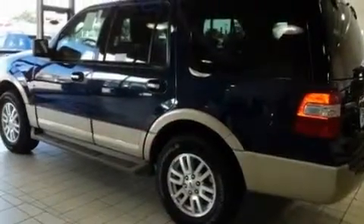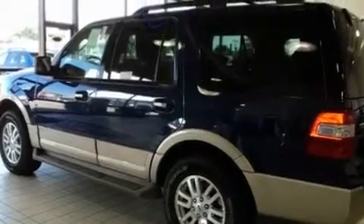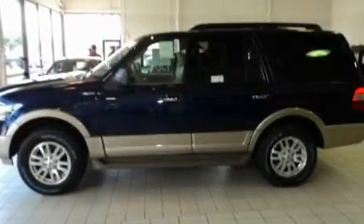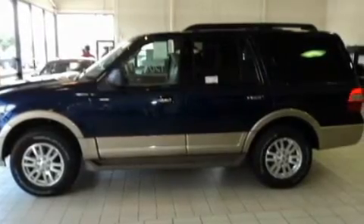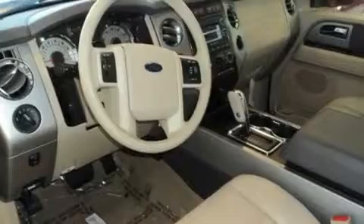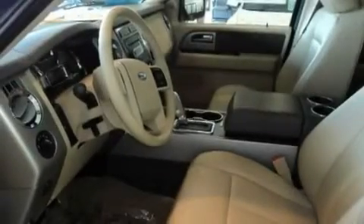Its top features include heated seats, air conditioning, a power rear lift tailgate, a DVD player, traction control, an anti-lock braking system, heated side view mirrors, a remote start feature, a CD player, and a sunroof that enables you to fill the cabin with fresh air at the push of a button.